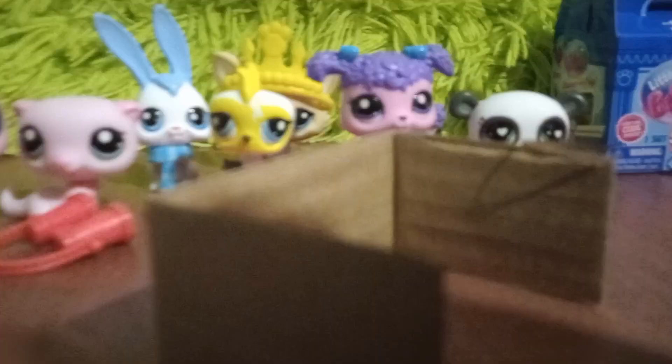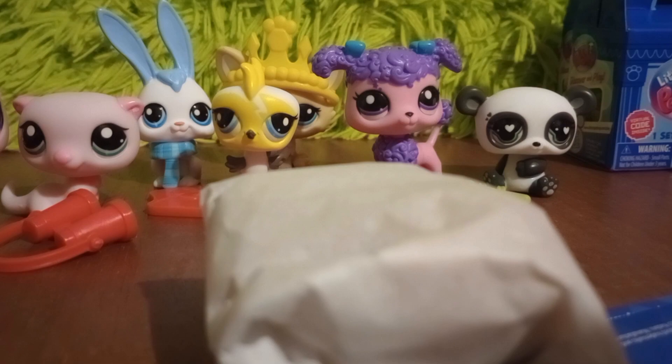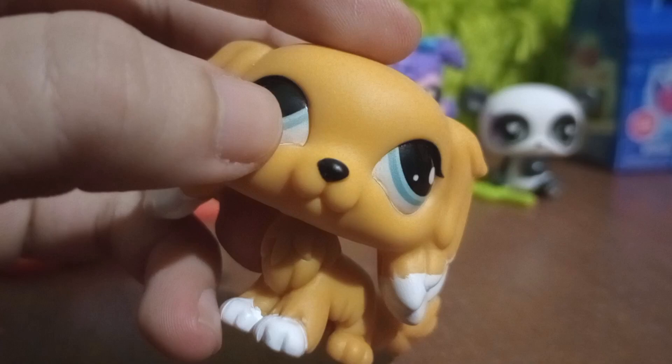Here is the third to last blind box. In this one we have number 10 — another double. This is the King Charles Spaniel. Here's the code, and this one comes with a little sailboat. Let's see if this one is better than the one we already have — the other one had a chip in its eye, but this one seems like it's in better condition.